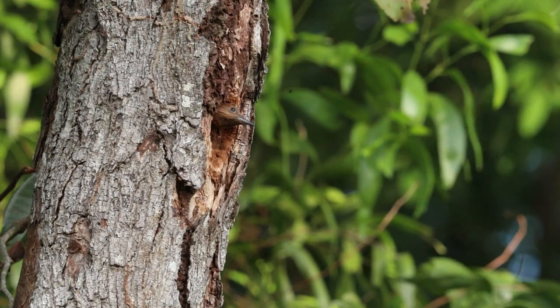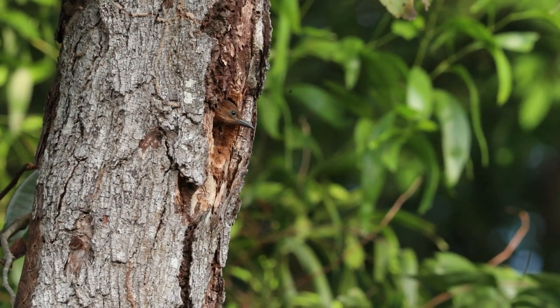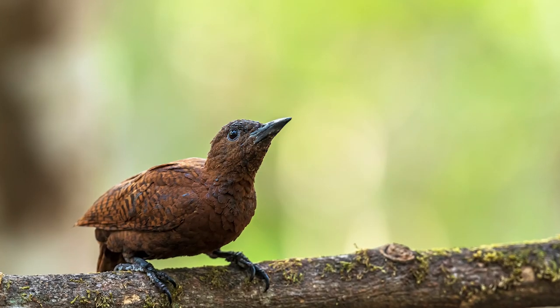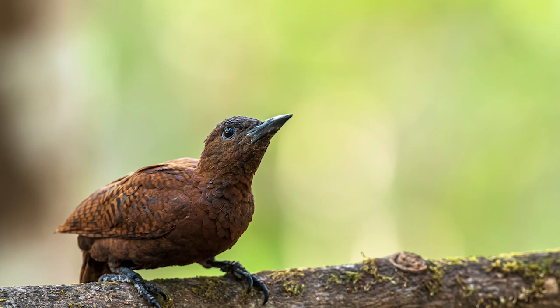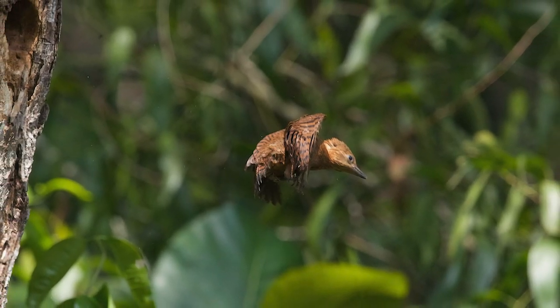After three weeks the chicks are now well-developed and become braver in observing their surroundings. This will be the time when the parents will coax their chicks out of the nest by feeding them less frequently and calling from nearby branches. This will go on for a few days before the chicks take their first flight into this big wide world.